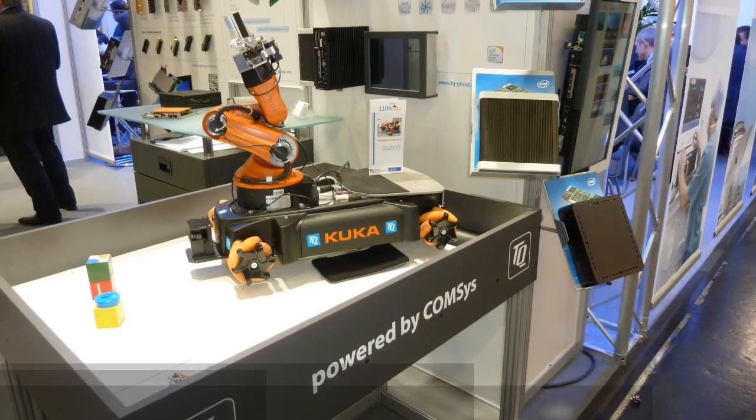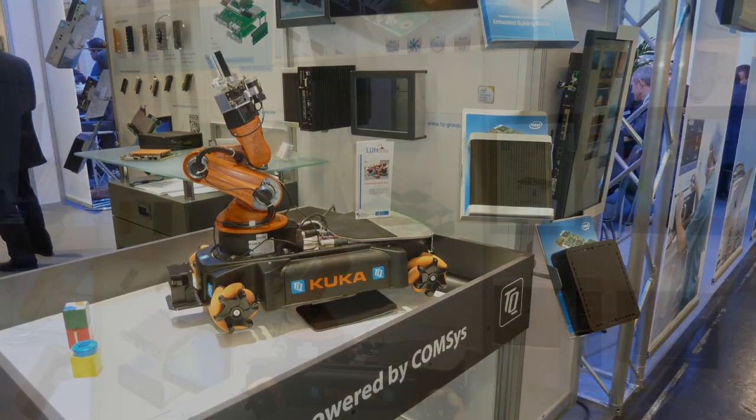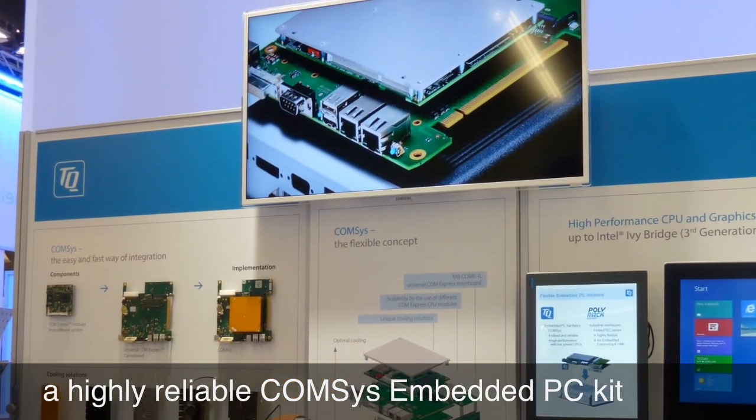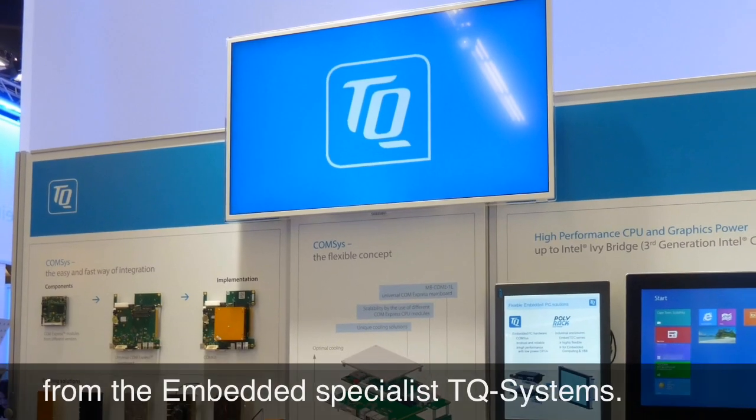The U-Bot is controlled by a compact, highly reliable modular ComSys Embedded PC Kit from the embedded specialist TQ Systems.